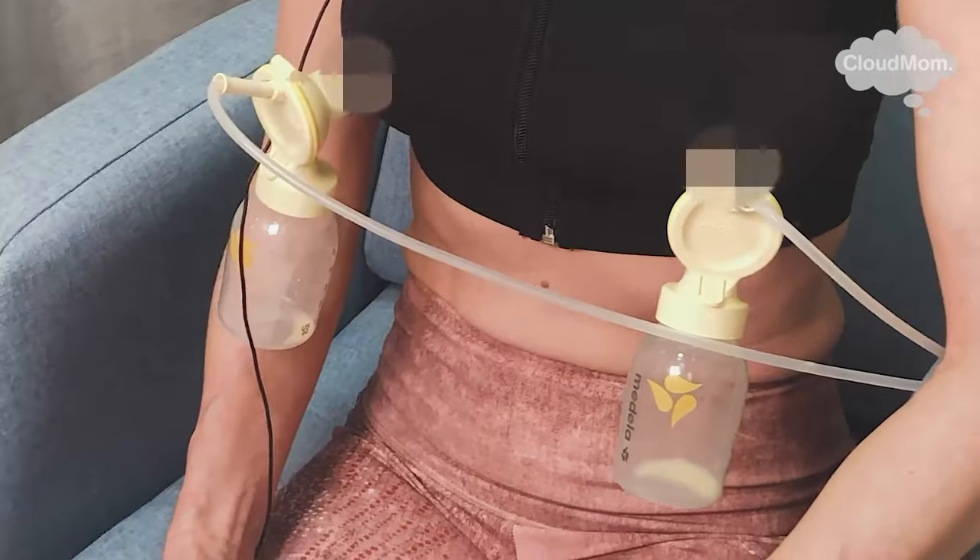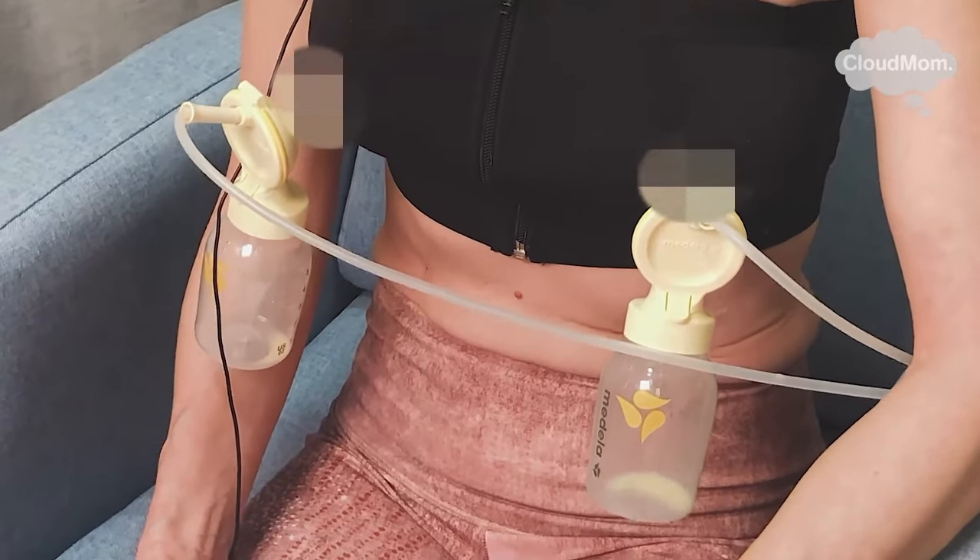I'm a huge fan of pumping for just 10 to 15 minutes after every breastfeeding session. This is a tricky thing to do, and invariably you will find that you don't have time to do this after every feed during the day. But I highly, highly recommend it, especially during the first few months because it does a couple things.